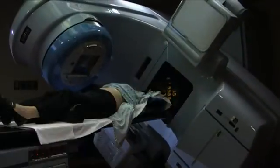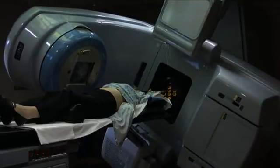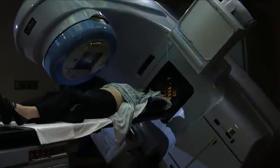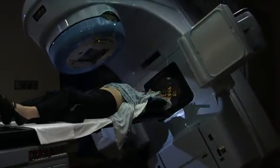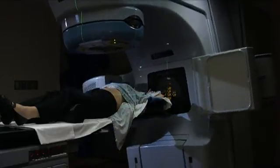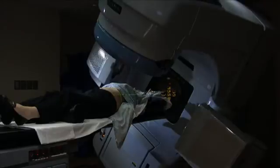Treatment times can range from 10 to 45 minutes depending on your treatment plan. Appointment times usually remain on schedule. However, delays may occur due to emergencies or machine checks, and you will be notified promptly if your treatment will need to be delayed. Please tell your radiation therapist in advance if you need to make any changes in your radiation schedule.